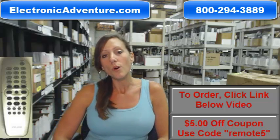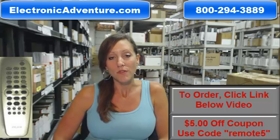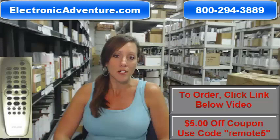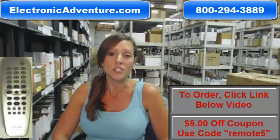We ship the same day or next business day. So if you're ready to place your order for the Philips remote control, you can save $5 off your order today. Click the link below and enter the coupon code remote5 at checkout, or you can call one of our operators — they will be there to assist you. Thank you for shopping ElectronicAdventure.com.